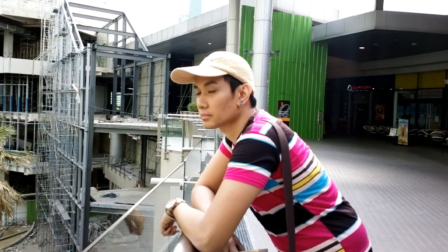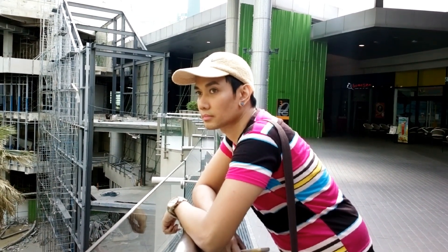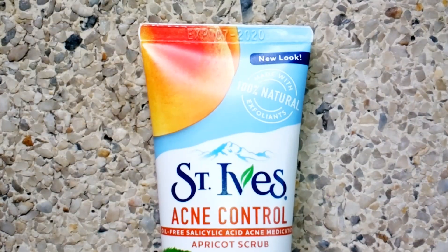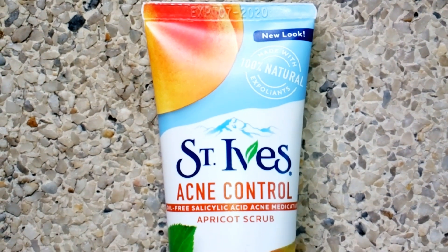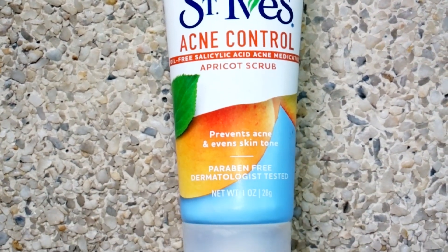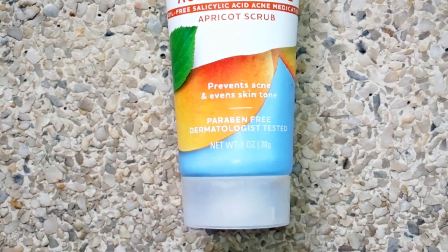Hi guys, this is Russell here. For today's video I'm going to review St. Ives acne control oil-free salicylic acid acne medication apricot scrub.